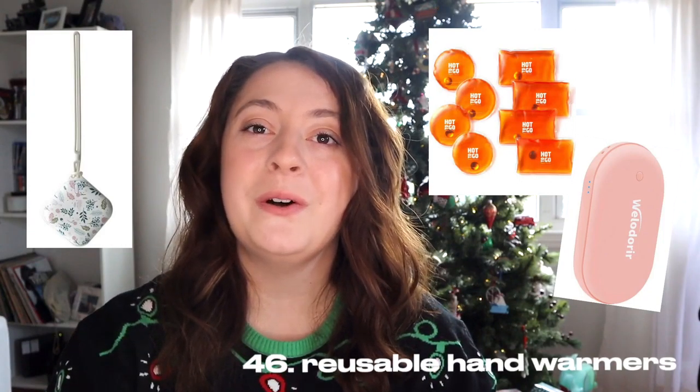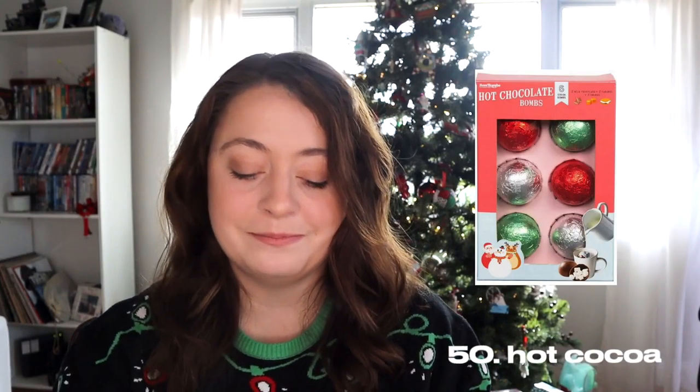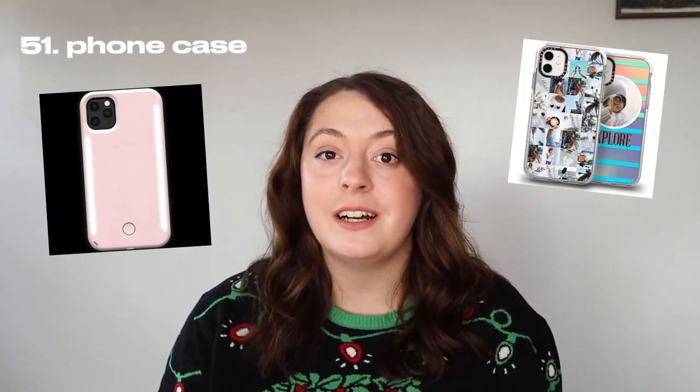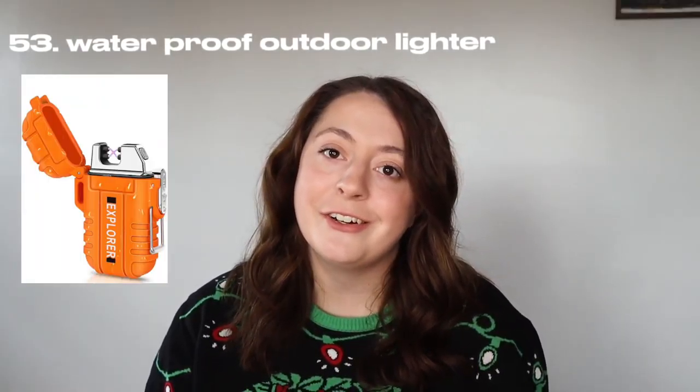A pocket-size bike repair kit. Reusable hand warmers for all you eco-friendly people. A personal diffuser to go with those essential oils I mentioned earlier. Beer savers. Any sort of tea or hot chocolate. A foam phone case — Casetify has really cool cases. Teeth whitening strips. A waterproof outdoor lighter. Work gloves for your working men or women out there. Beer chiller sticks to keep your beer cold without it getting watered down.